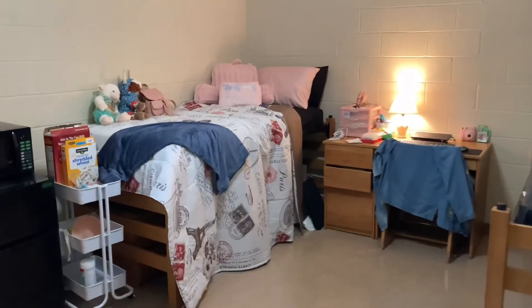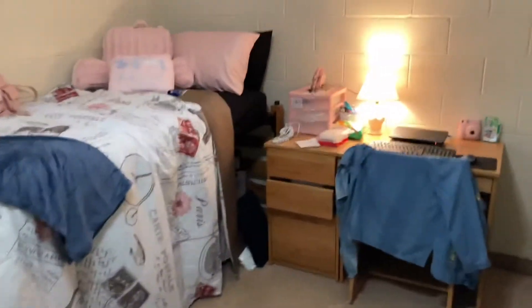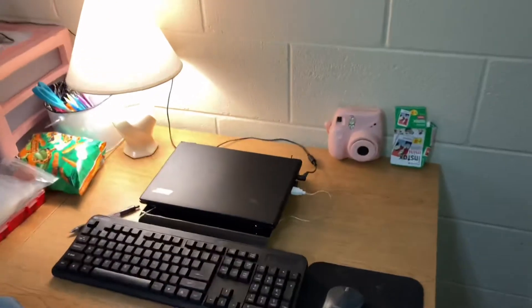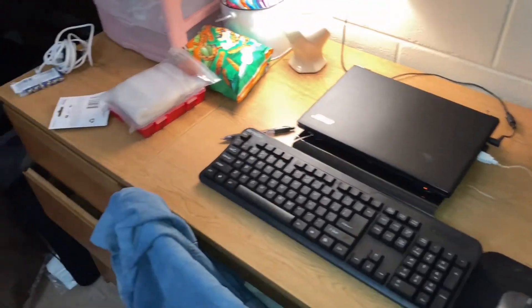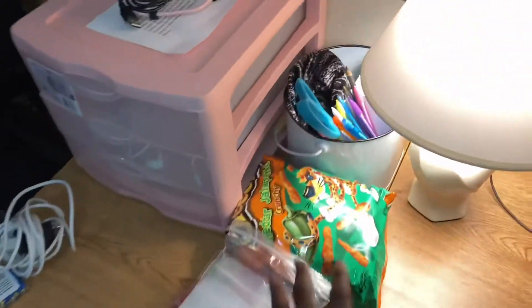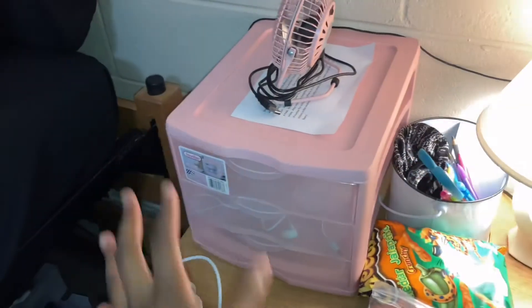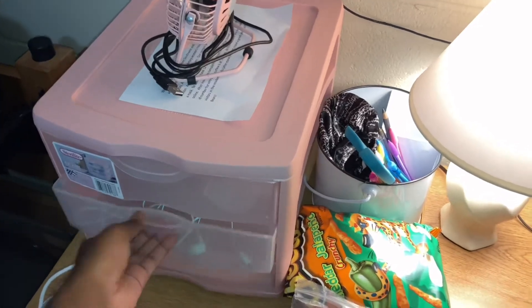When you first walk in, this is what you see. My roommate hasn't come in and put her stuff in yet. This is my area over here — my desk. I got my camera, my film, and my laptop set up. I got some Cheetos because I was hungry, and I got this container thing with all my stuff. Then I got three drawers.